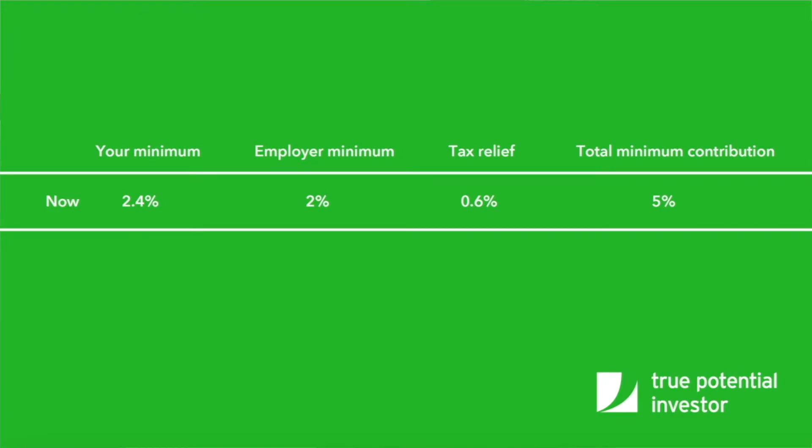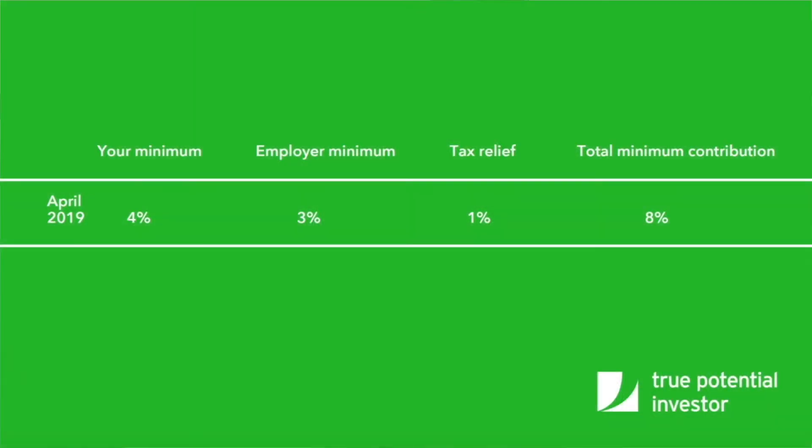The current minimum you pay is 3% and the current minimum your employer pays is 2%, for a 5% total minimum contribution. The government adds tax relief to your contribution at 20%, meaning your contribution actually works out at 2.4%, with a further 0.6% from the government and 2% from your employer to give the combined 5%. From April 2019, the minimum you contribute is 5% and the minimum your employer pays is 3%, meaning a total minimum contribution of 8%. The government adds tax relief at 20%, meaning your contribution really works out as 4%, with a further 1% from the government and 3% from your employer to give the combined 8%.